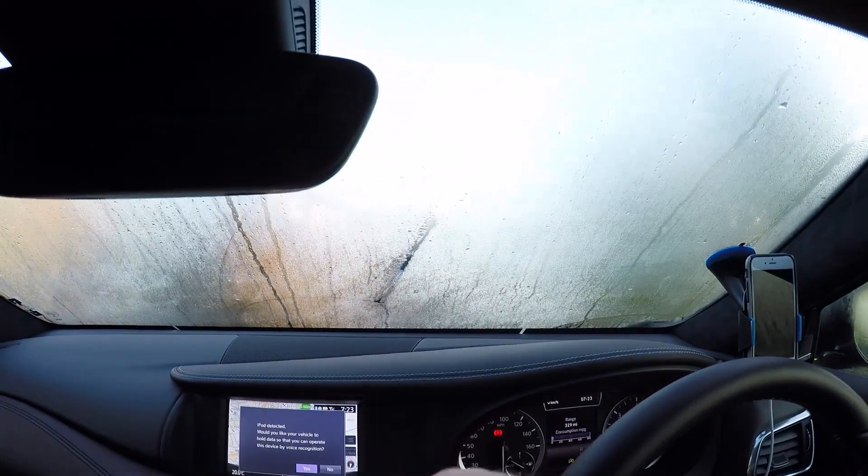I'm going to drive to Silverstone for the Ferrari 70th anniversary race day, driving at 62 miles an hour to find out what the fuel economy can be if you drive a little slower. But first, let's clear that windscreen.